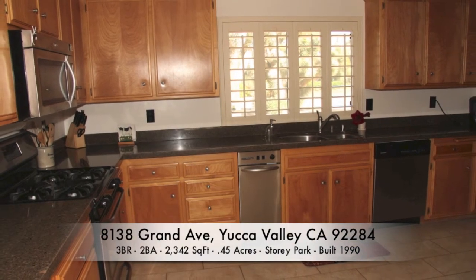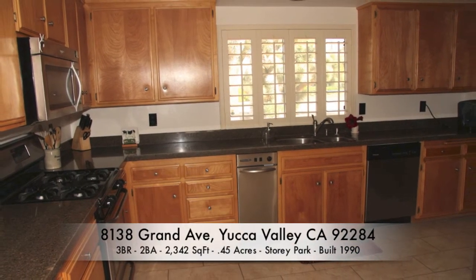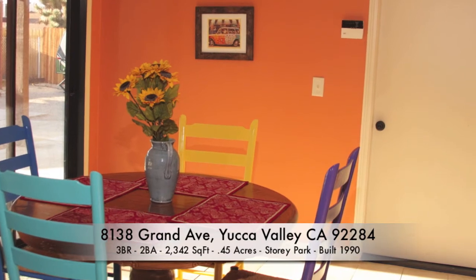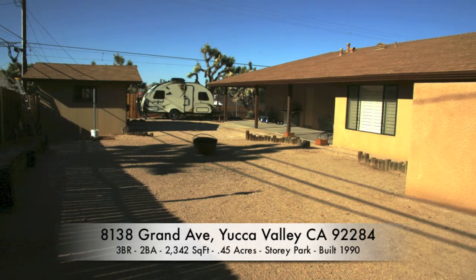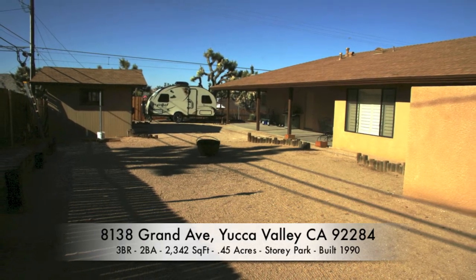Natural stone counters like marble or granite. The brightly colored dining room sits just off the back patio where you can enjoy the desert nights kept cool by the sunset retractable awning.